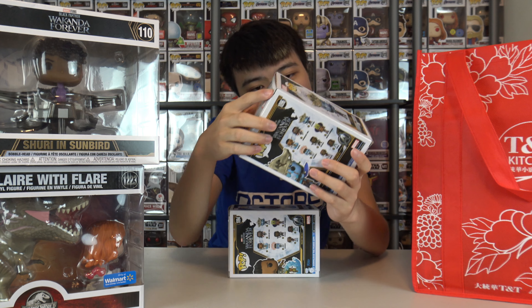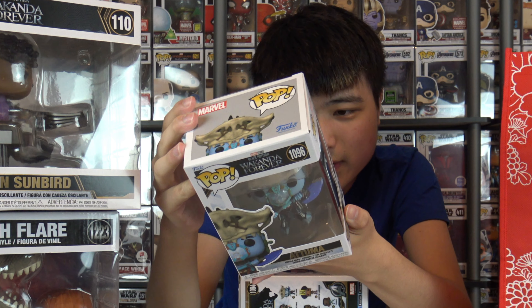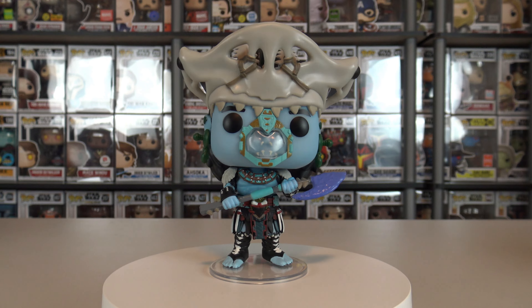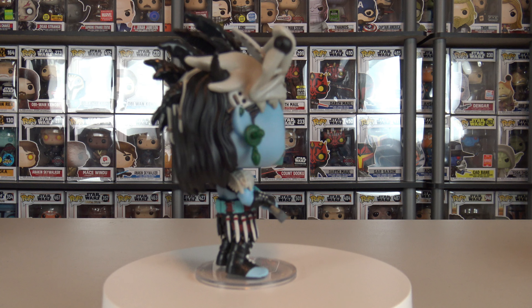Next, the Wakanda Forever Pops include all the bad guys. This is Attuma — I've sort of heard about him from the comics but I'm not too familiar with the character. He reminds me of Avatar; when I first saw him, Avatar immediately came to my mind.